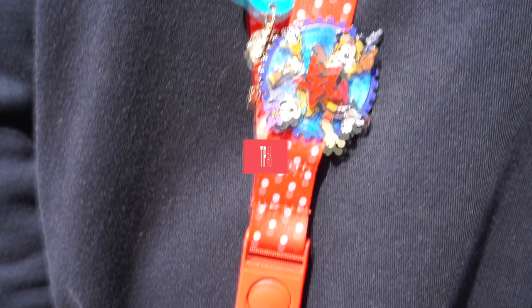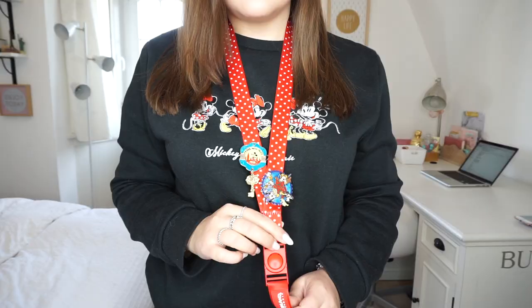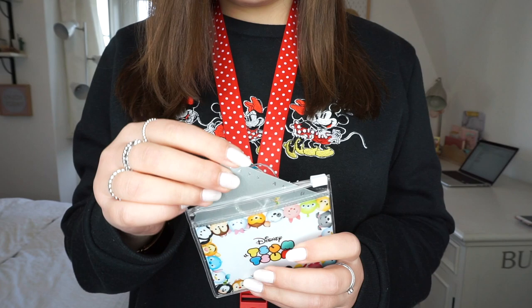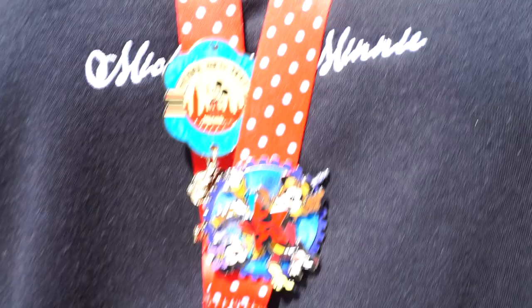Pin trading is actually a thing at Disneyland — I didn't know until I did some research. You can buy pins at the parks, including exclusive ones specific to Paris or Orlando. Buy a lanyard with a little pouch — perfect for your pass — and attach pins to it. You can then walk up to any cast member wearing a pin lanyard and ask to trade for whatever pin you want, and they'll do it.